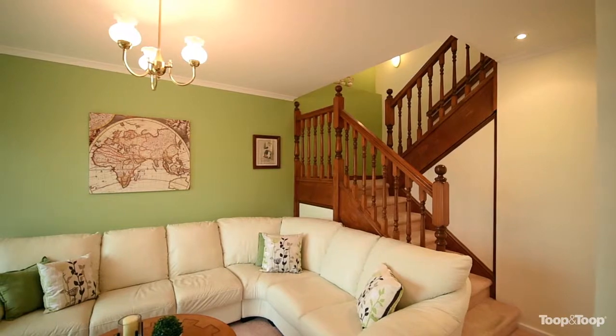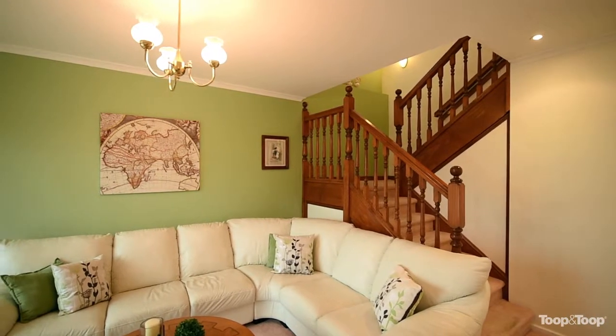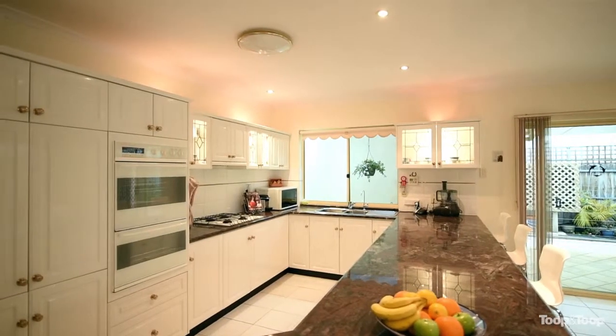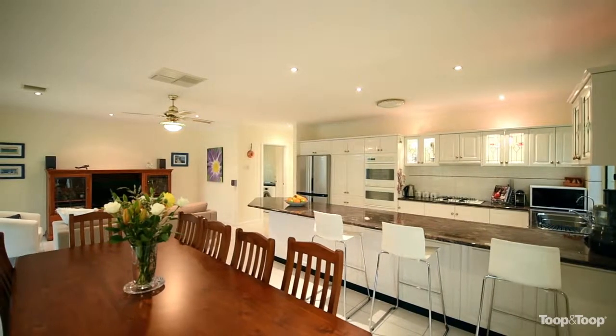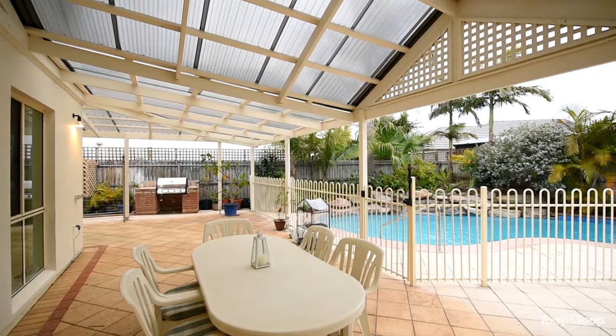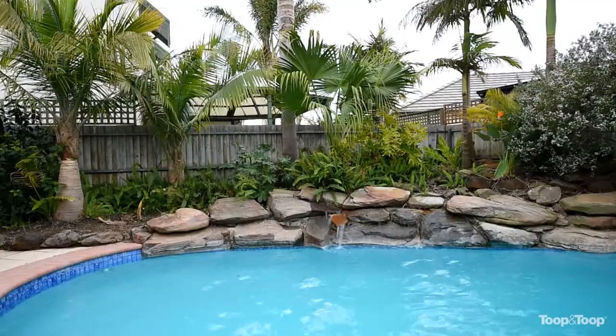The two levels of the home have been carefully thought out and the design flows perfectly for any family. Head on through to the open plan kitchen and dining area designed for all year-round entertaining with friends and family, all while overlooking the magnificent in-ground heated pool and spa with water feature and wonderful covered pergola area.